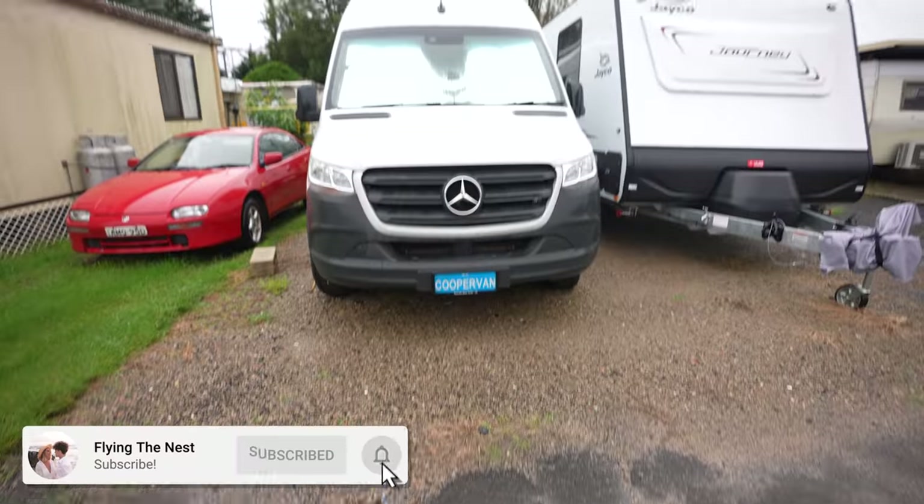After three months, there Cooper is. I am so excited to see him again. If you guys were wondering what we did, we found a tourist park and just parked him here. It was, I swear, a hundred bucks a month to just park him in here.